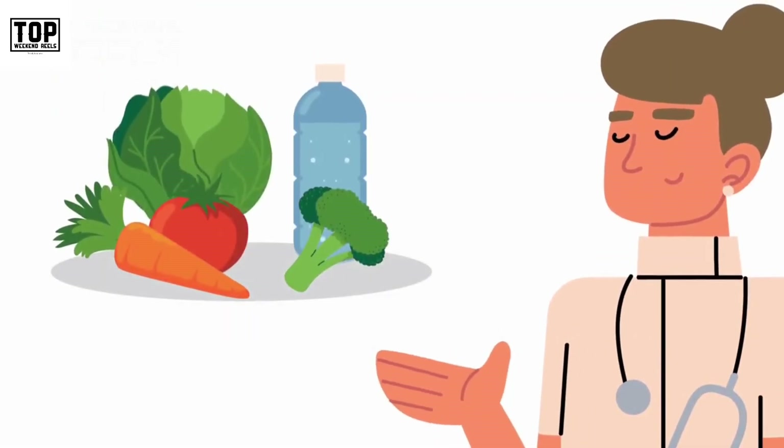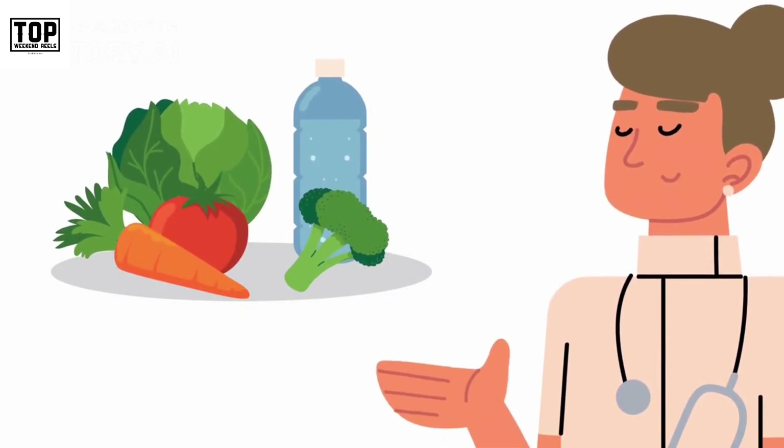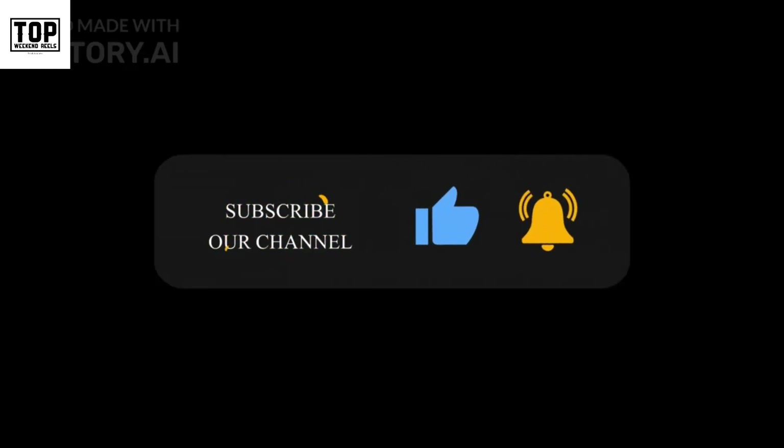Remember to create a balanced and varied diet that includes a wide range of nutrient-dense foods. Thanks for watching, and be sure to subscribe to our channel for more healthy eating tips and recipes.